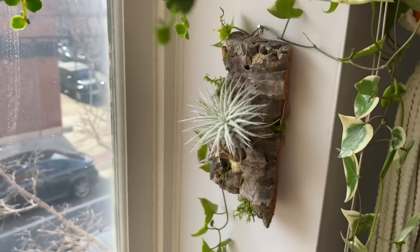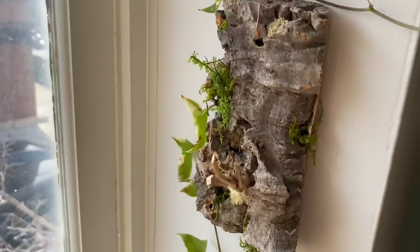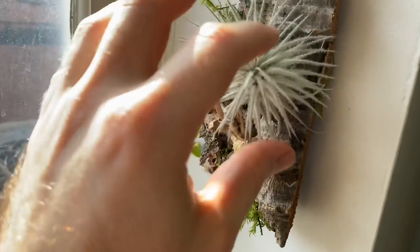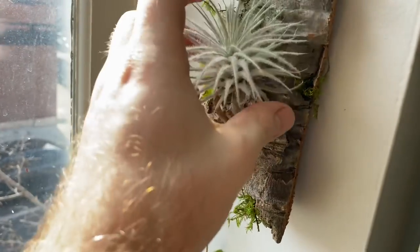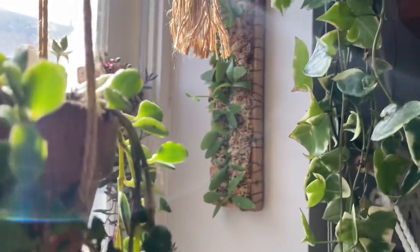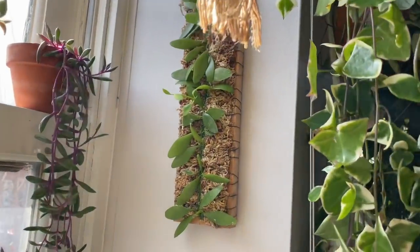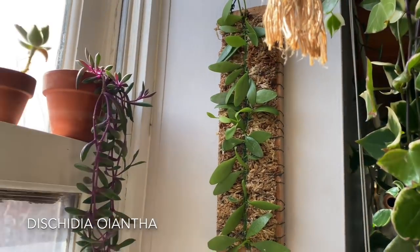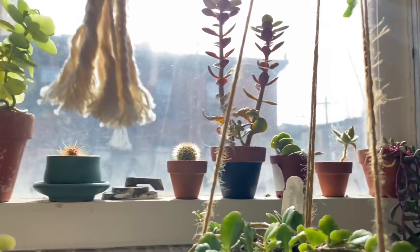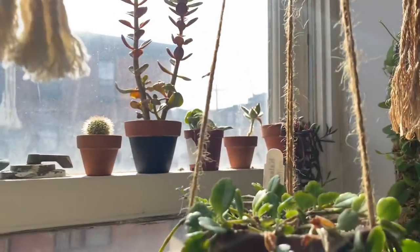Moving up a little bit more, there is a Tillandsia tectorum that I have on this little mount. I actually just kind of make these myself — I put wood on it, glue it on, hide the glue with moss, and then just set the air plants on. I think it's a fun, natural way to grow air plants. Maybe I'll have to do a tutorial on how I make it. And then there is a Dischidia oiantha, is what the grower says this one is. And then right on the window here there's Neanthebella capensis. I actually have a number of succulents and cacti growing along the window, but I'm going to skip those.